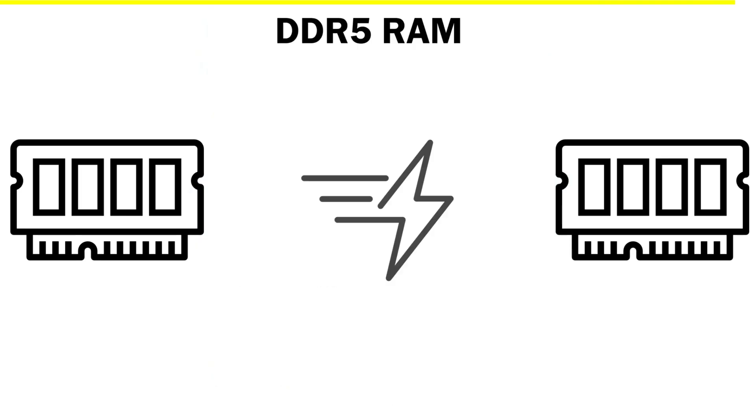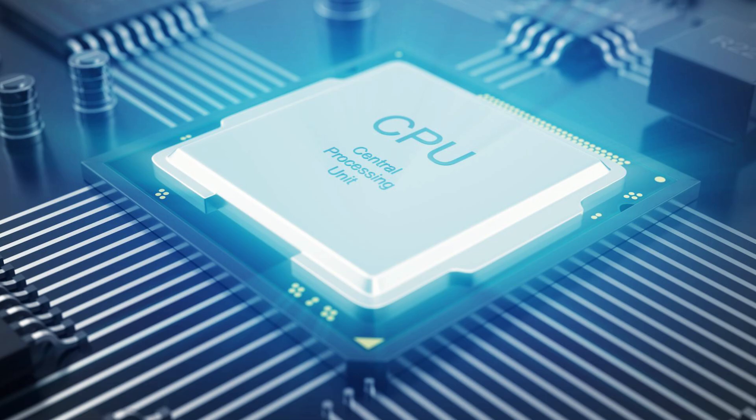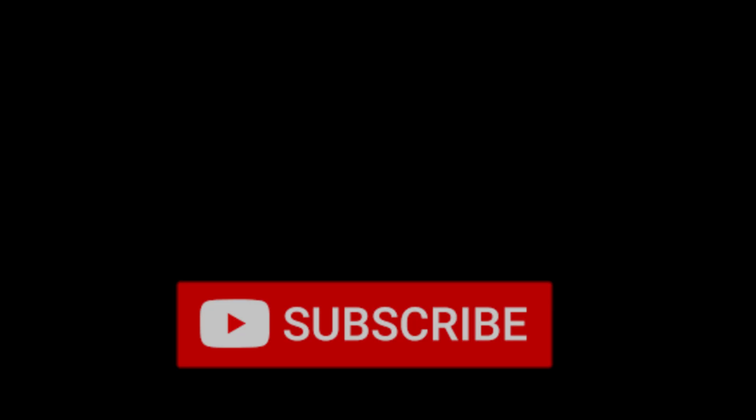You just saw how RAM speed changed everything, but here's the truth: without the right CPU, that speed means nothing. Click on this video where I've explained every Intel CPU from Celeron to Core i9 in just five minutes. And if you subscribe now, you'll never be confused by tech specs again.